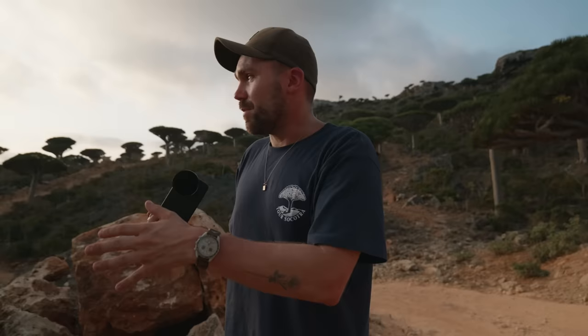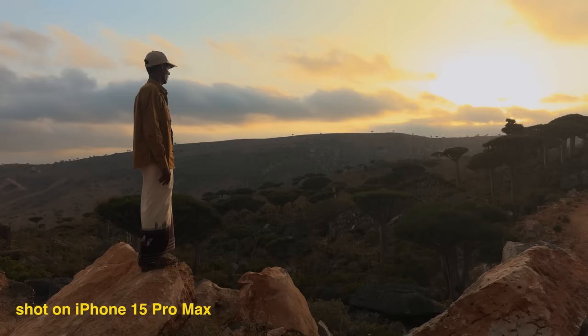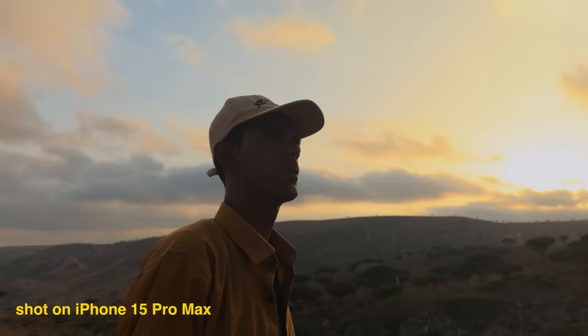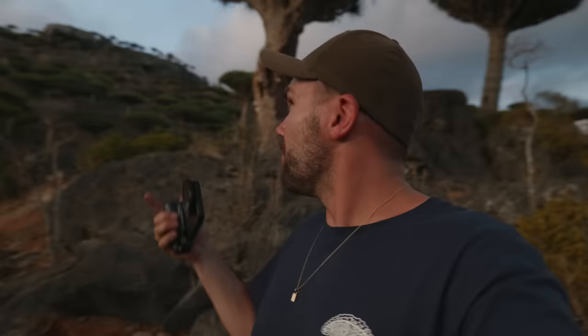We're going to shoot a couple more shots here — we might even get some shots of Tiger. And my last test is going to be the 5x camera so I can punch in on some of these trees where the light is hitting and just see what the quality is like.